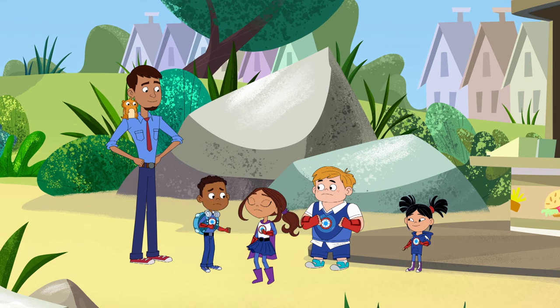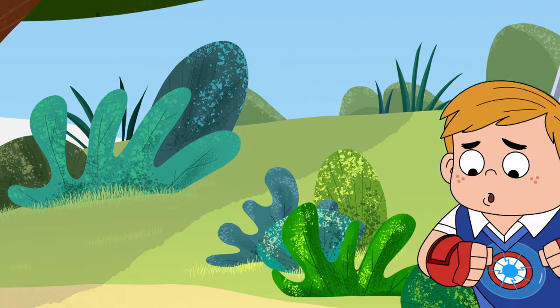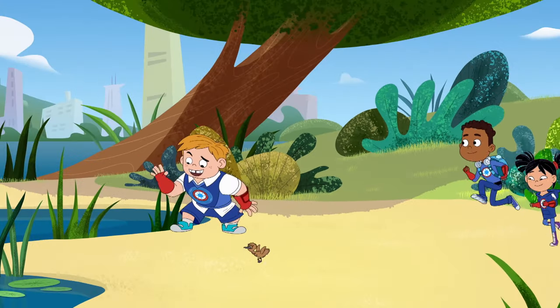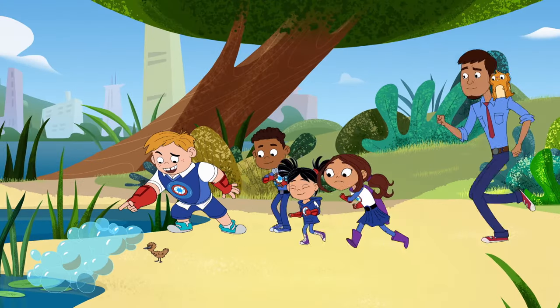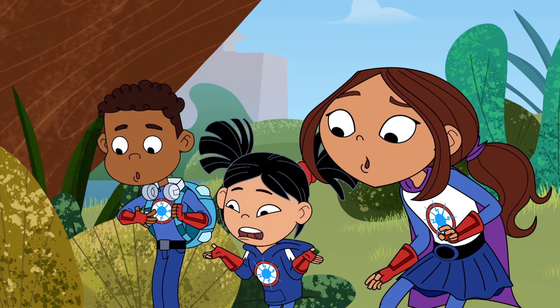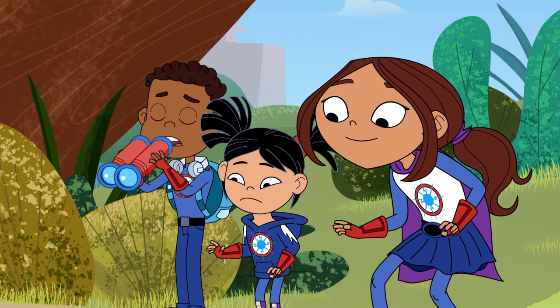Where is that baby bird anyway? Over there! No, no! Not that way! You'll get all wet! Why would a bird want to go in the water anyway? Most birds fly in the air. But some birds do swim, too! I just noticed something else.